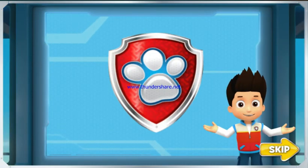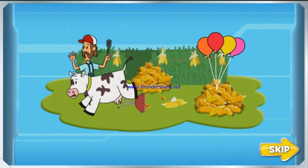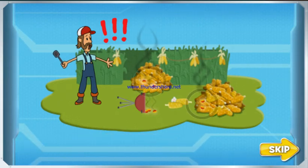It's the day of the big corn roast, but we have an emergency. Bettina knocked over Farmer Al's barbecue, and the hot coals are making the corn pop. We have to stop all that corn from popping.